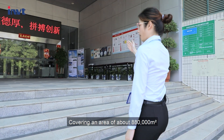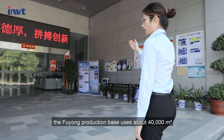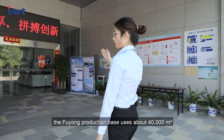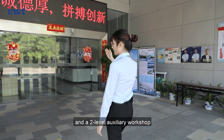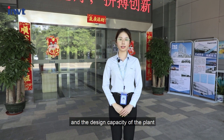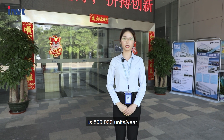Covering an area of 880,000 square meters, the Fuyong production base uses about 40,000 square meters, with a three-level main building and a two-level auxiliary workshop. There are about 600 employees, and the design capacity of the plant is 800,000 units per year.